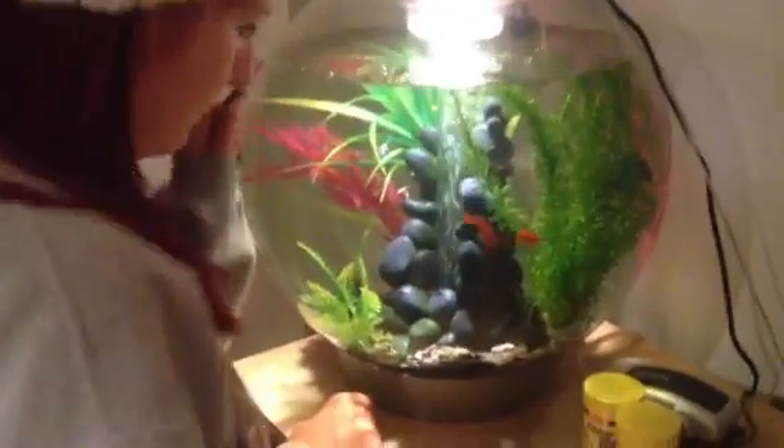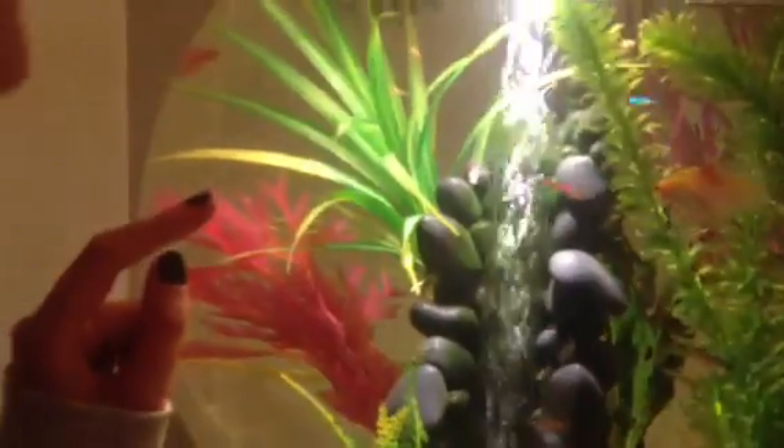We've got loads of babies and they're all going to go dead big. Can you see all the babies? They're all in the top area because they're big enough now so they're not going to get eaten.